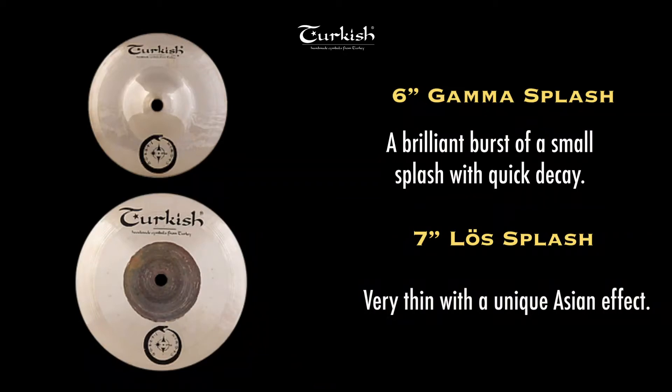The splashes consist of the Gamma and Löß models. At only six inches diameter, the Gamma splash exhibits a brilliant burst of energy, for which its name represents.